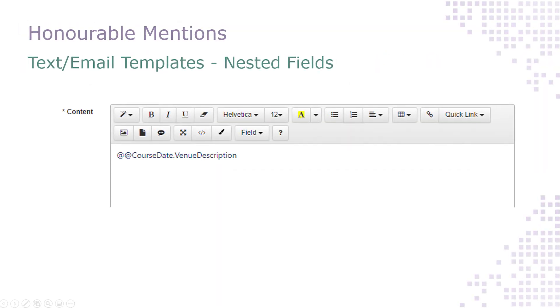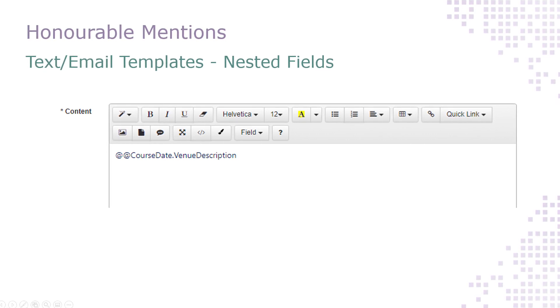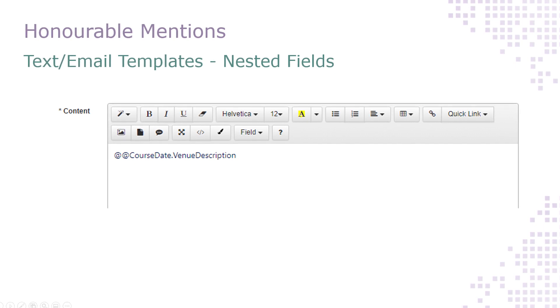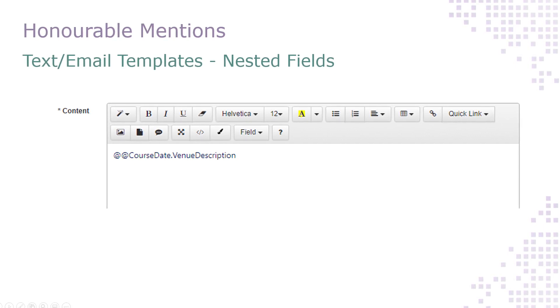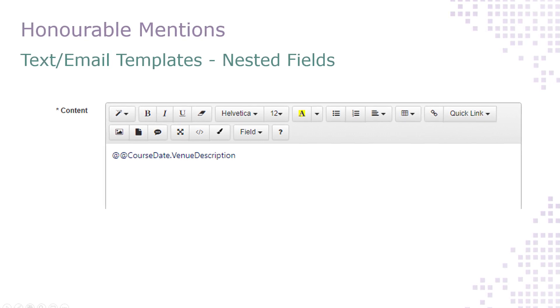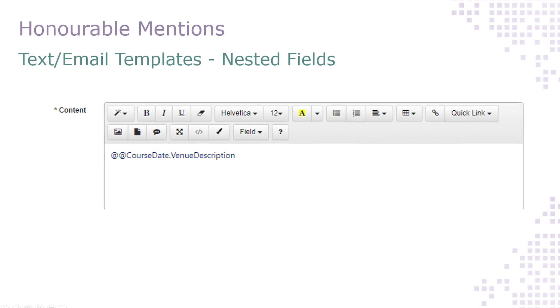It is now possible to include fields from neighbouring models in text and email templates. So you can include course date fields within your delegate templates, you can include user fields in user award templates, and course template fields in course date templates. Have a look at our help guide if you need any support with adding or formatting these nested fields correctly.